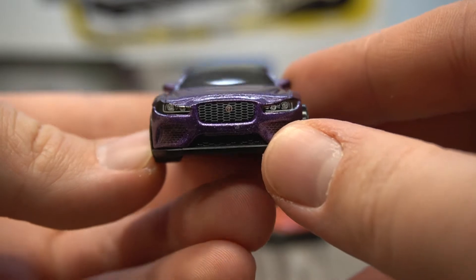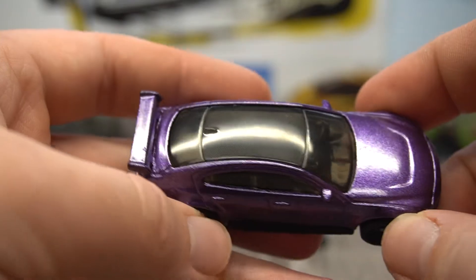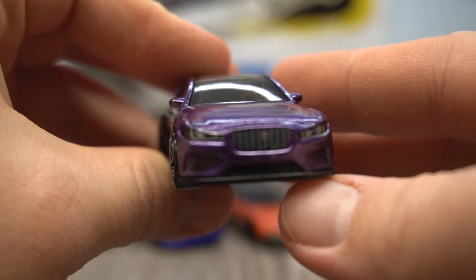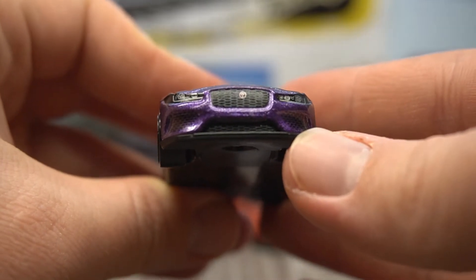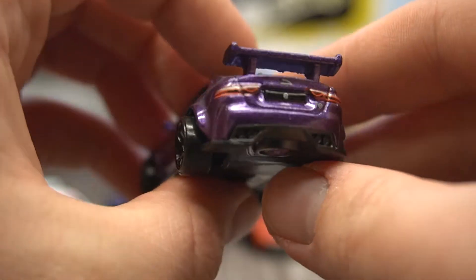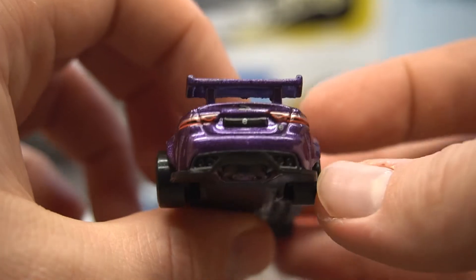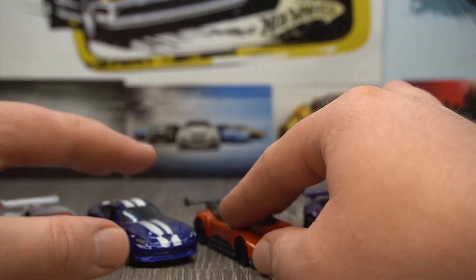Next up we have the Jaguar. This is pretty cool — I do like this purple, a nice deep glittery purple. Got the cool full glass roof as well. Back to the front, just look at all these amazing details — really nice, even the grille all badged up really nicely. Some nice black wheels on the sides. Awesome rear light details on this one — that's really cool. Number plate as well, oh that's well done. And a die-cast spoiler too. That's a really nice casting.